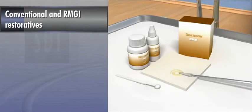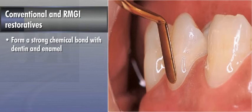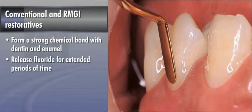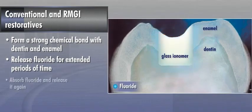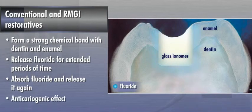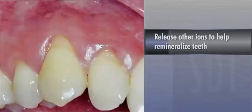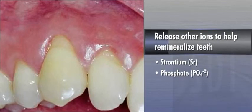Conventional and resin-modified glass ionomer restoratives offer numerous benefits to restored tooth structure. They react with dentin and enamel to form a strong chemical bond and release fluoride for extended periods of time. When the fluoride level drops, the glass ionomer can absorb fluoride from topical fluoride treatment and release it again. As a result, glass ionomers are considered to have an anticariogenic effect. Glass ionomers also release other ions such as strontium and phosphate to help remineralize teeth.